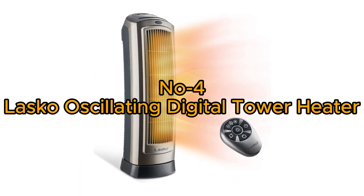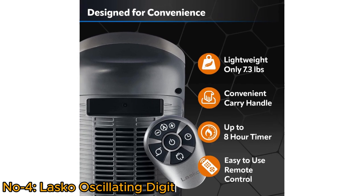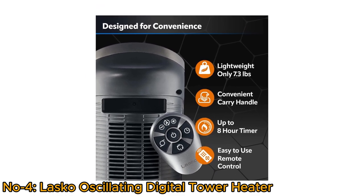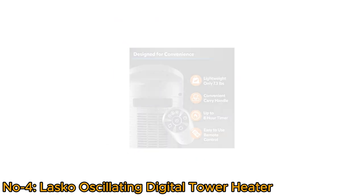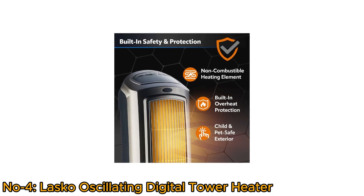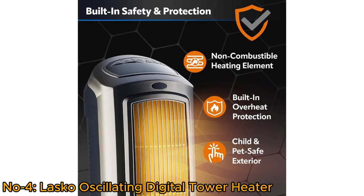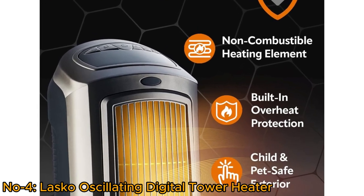Number 4: Lasko Oscillating Digital Tower Heater. The Lasko Oscillating Digital Ceramic Tower Heater is designed for convenience with a lightweight build, convenient carry handle, up to 8-hour timer, and remote control. A cool-touch exterior keeps the heater safe to touch, and overheat protection ensures it does not overheat, protecting kids and pets — all certified by ETL.